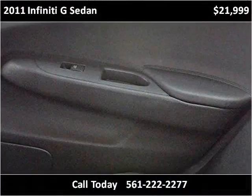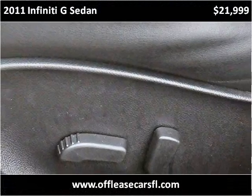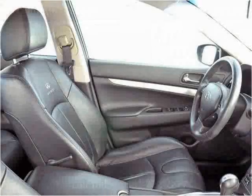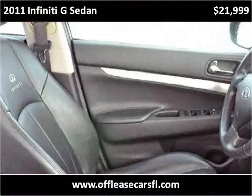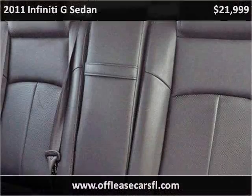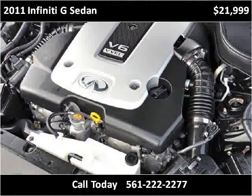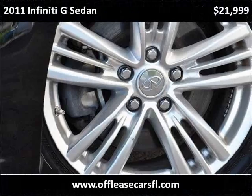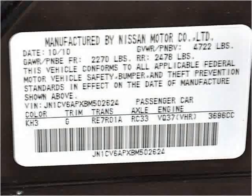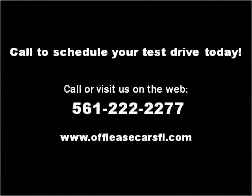Thank you. Please visit our website at offleasecarsfl.com.